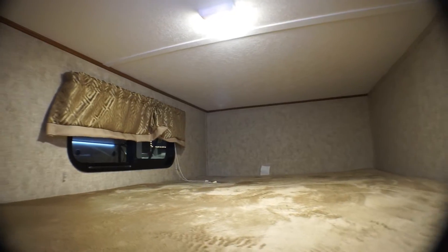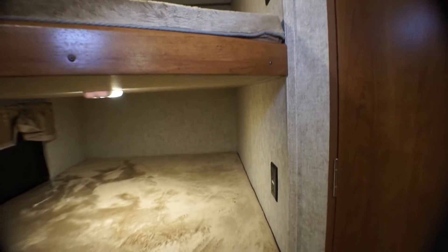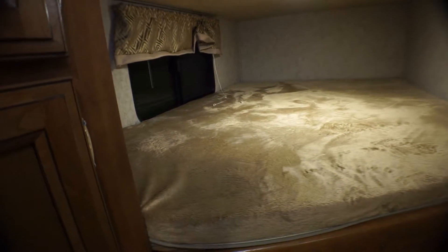I wouldn't say that the master bedroom is that roomy, and I'd also say that the bunk area is kind of odd to look at because there's no curtains or any kind of a door to separate the kids' space from the rest of the living area.